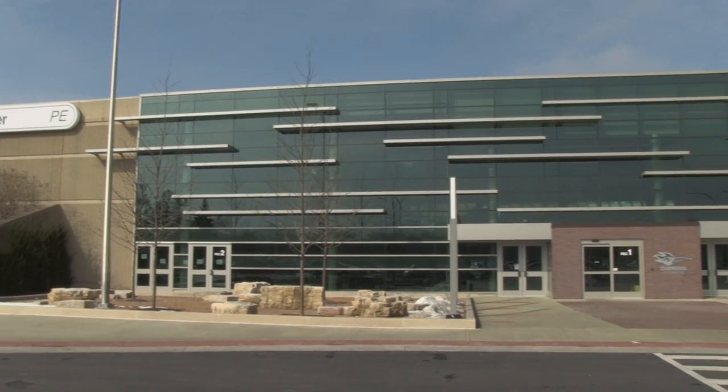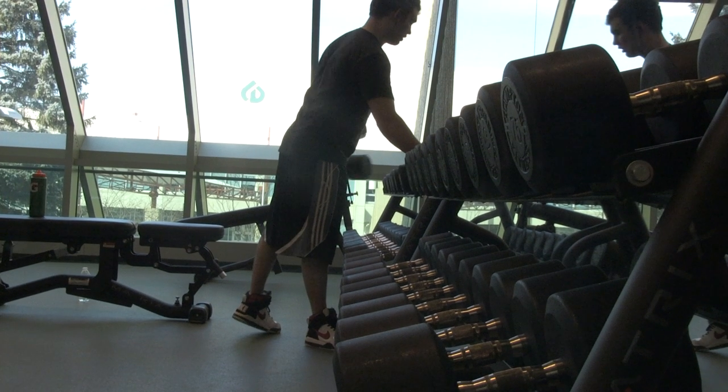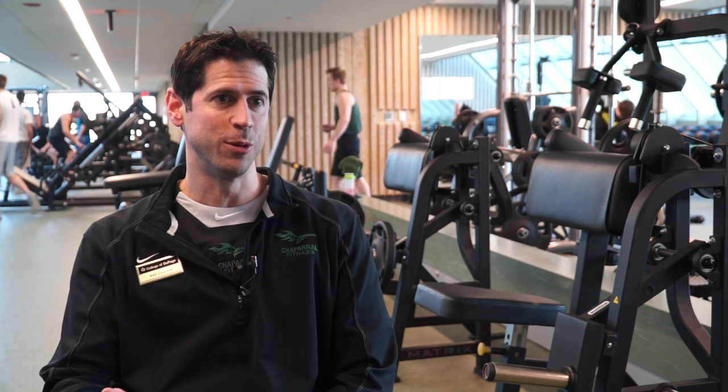With a fully renovated facility that opened just over a year ago, the Chaparral Fitness Center may be the best kept secret at COD. That's why I sat down with manager Mark Cousins to hear exactly what the fitness center has to offer the community.